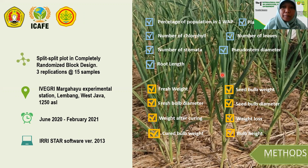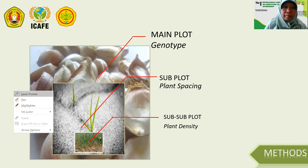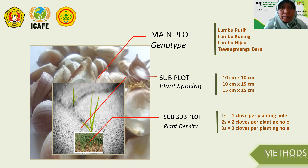The observed parameters consisted of vegetative growth and yield parameters. In our specific plot design, genotype was the main plot, consisting of four national varieties released by the Ministry of Agriculture: Lumbu Putih, Lumbu Kuning, Lumbu Hijau, and Tawamangu Baru. For the subplot, we used three kinds of plant spacing. For the sub-subplot, we used plant density, defined by the number of cloves planted in each planting hole: one clove, two cloves, or three cloves per planting hole.